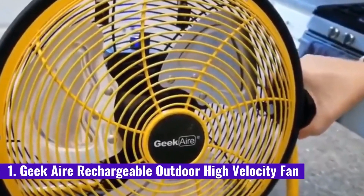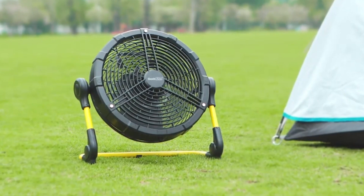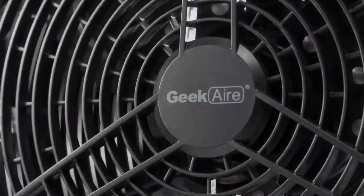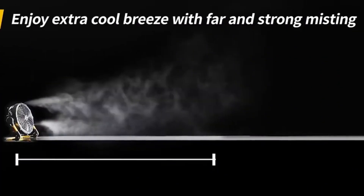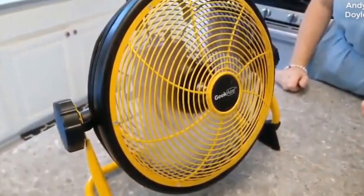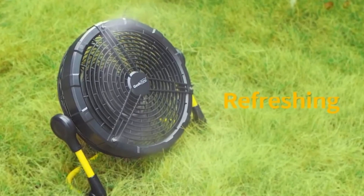Number 1: Geek Air Rechargeable Outdoor High-Velocity Fan. The Geek Air fan is a good choice for camping. It is not exactly lightweight or too portable, but it does have some redeeming qualities. For one, it runs on a rechargeable Li-ion battery, which has a capacity of 15,600 mAh — about 5 times that of an average smartphone. It comes with an appropriate charger, and it only takes 4 to 5 hours to fully charge the battery. Plus, it has an excellent airflow output, about 1500 CFM max. Once charged, you can expect it to run 4 to 24 hours, depending on the setting.